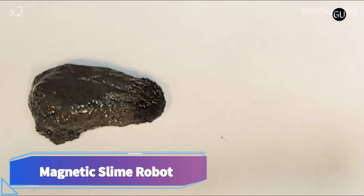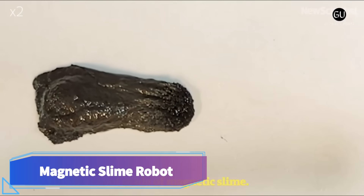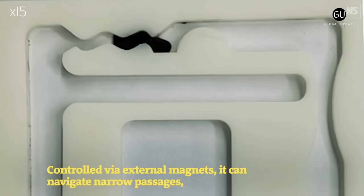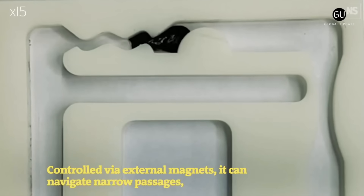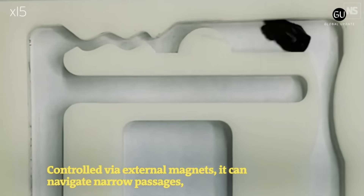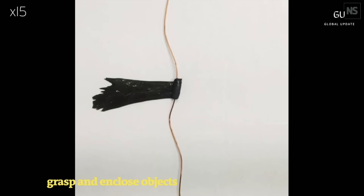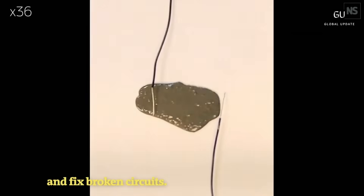Magnetic Slime Robot. A magnetic slime robot is a self-healing soft robot made of polyvinyl alcohol, borax, and neodymium magnets. A magnetic field can guide it across narrow spaces, grab items, and fix circuits. It could be employed within the body to retrieve accidentally swallowed objects or prevent hazardous leaking.